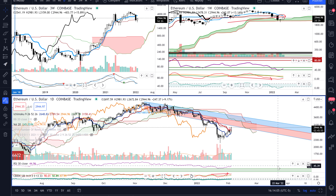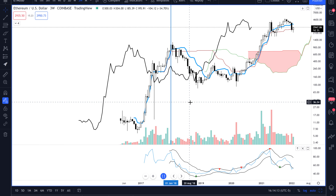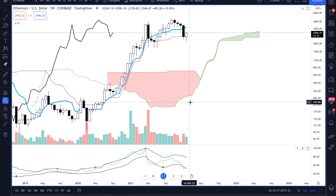Welcome to ExchangeRatesUKTV. It is the 4th of February 2022. Taking a look here at Ethereum as we're transitioning. If you hear some sounds in the background, I'm here in my hometown — just got done with a funeral, so there's like 20 people in the house.